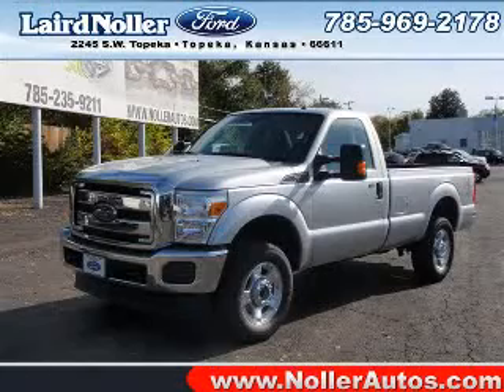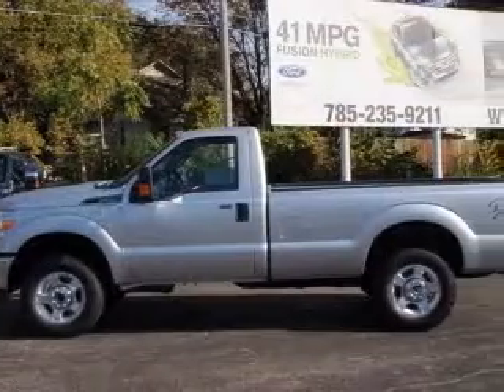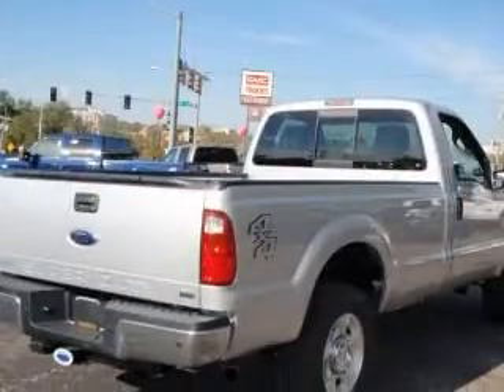We are proud to present this excellent new 2011 Ford F-250. This F-250 has a 6.2L V8 engine and an automatic transmission.